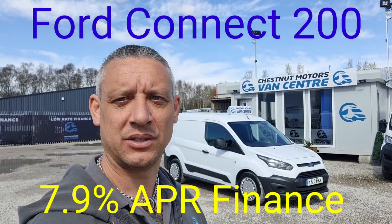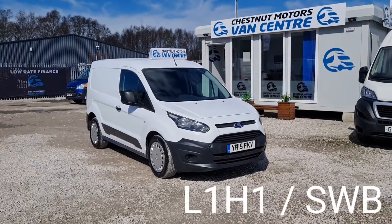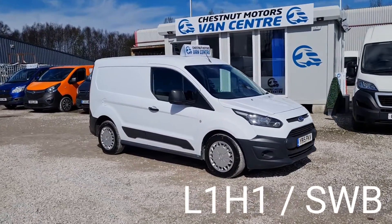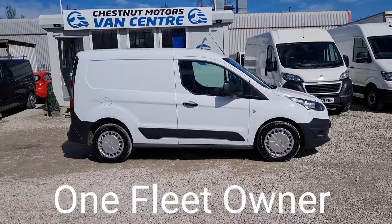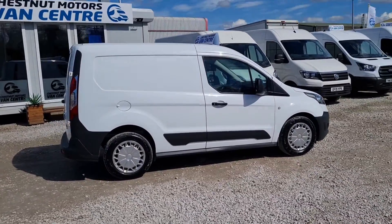Hi, I'm Richard from Chestnut Van Centre, showing you a 2015 Ford Transit Connect. 2015, 15-plate Ford Transit Connect. L1H1, which is a short wheelbase, low roof. The 1.6 diesel. One previous owner from new. 66,000 miles.